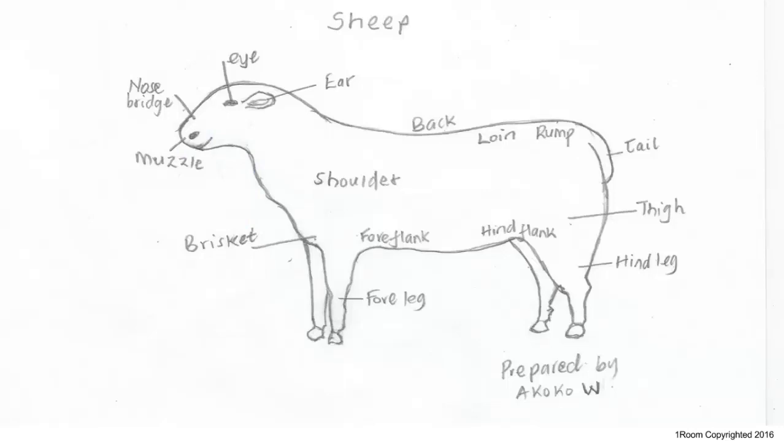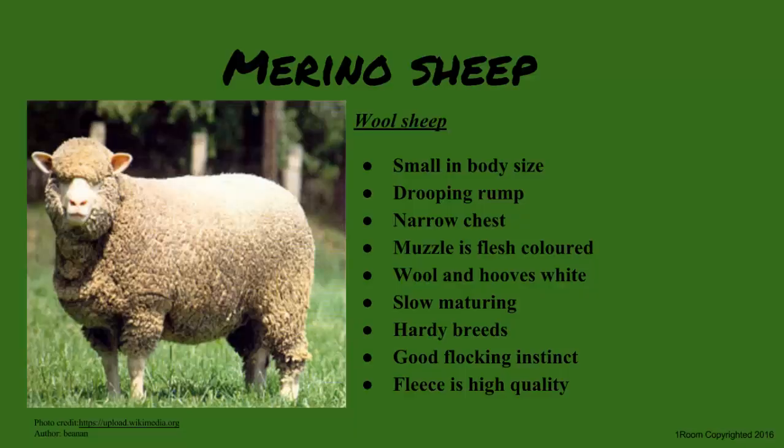They start with wool breeds so Sam won't tune out later. The highest quality wool comes from a Merino sheep, originally from Spain but now found around the world. It crossbreeds with the Red Maasai sheep to produce offspring that do well in semi-arid areas. Its characteristics include a small body, drooping rump, white wool, hooves and horns, and flesh-colored muzzle.